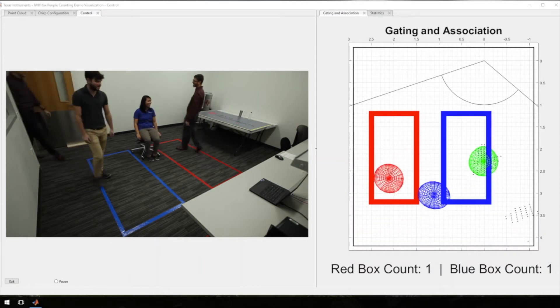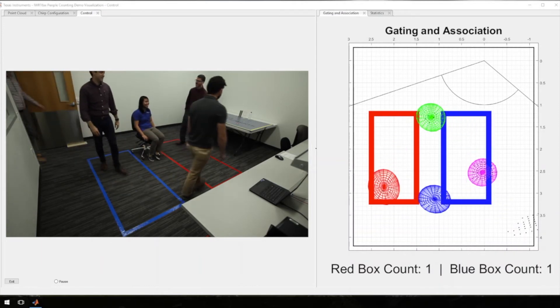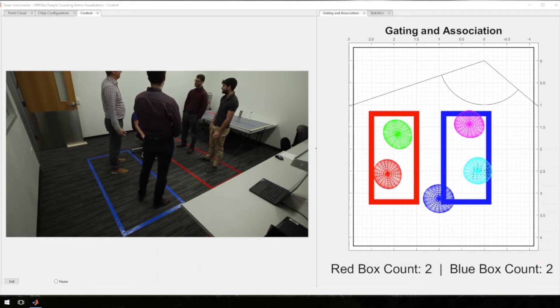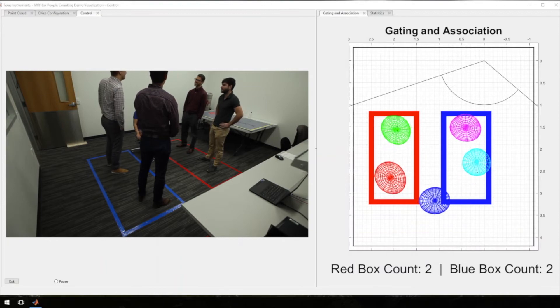We can use that velocity data to ignore objects that are static, like a chair and table. Moving objects like people can be located with a high degree of accuracy. In this configuration we show whether a person is inside or outside one of the two boxes drawn on the ground.